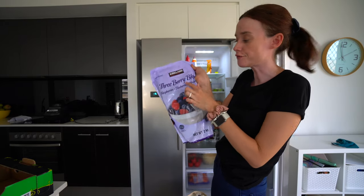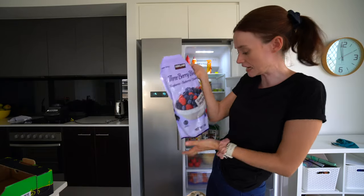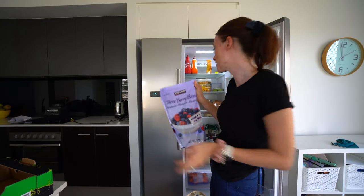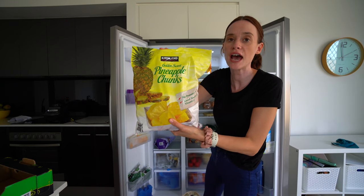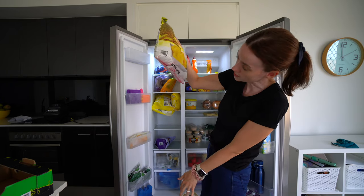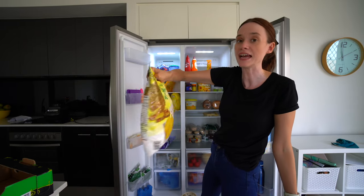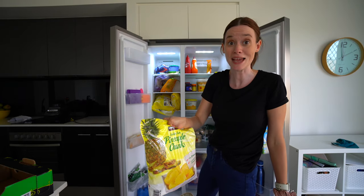This giant thing of three berry blend — raspberries, blueberries, and blackberries — is two kilos for $12, which works out at a really good price for berries. And pineapple chunks were $11 for 1.8 kilos — so almost two kilos of pineapple for $11. That works out cheaper than buying whole pineapples.